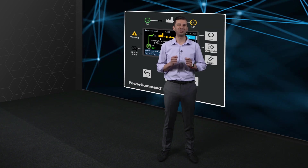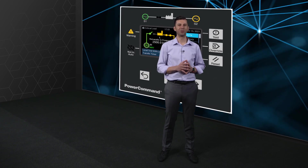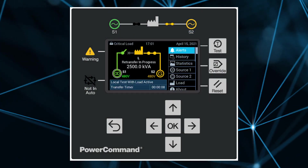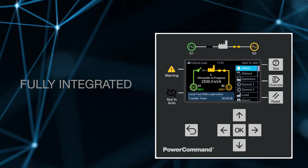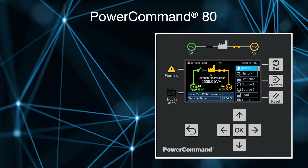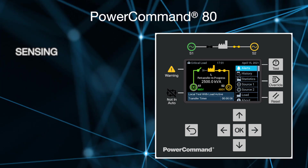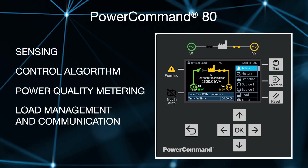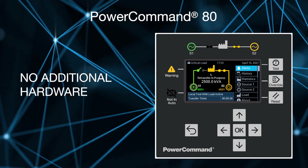We didn't stop just there with the innovations. A crucial part of any transfer switch is the control, and we gave very special attention to this. The X-Series Transfer Switches are equipped with a sophisticated, fully integrated control: the PowerCommand 80. It is a single control, fully integrated for complete simplicity. The sensing, the control algorithm, power quality metering, load management, and communication are all in this one control — no need for any additional hardware nor complicated setups.